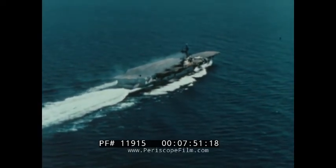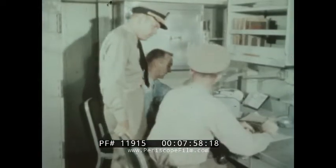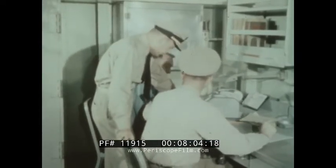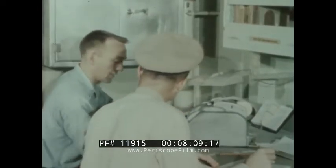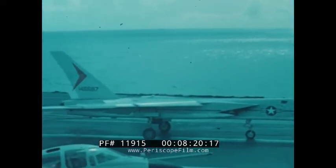To illustrate the new materials handling methods, let's go aboard the Saratoga, where the new system is installed. Records are checked and requisitions submitted long before replenishment day. The big carriers consume more than 20,000 pounds of provisions per day. Now, with the new materials handling system, flight operations can be conducted right up to the time replenishment is to begin.